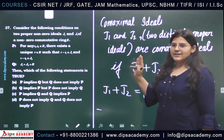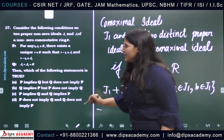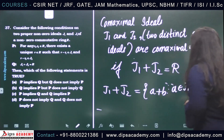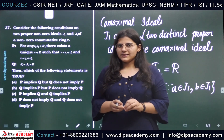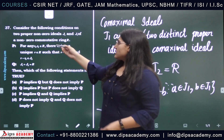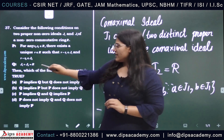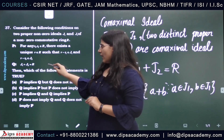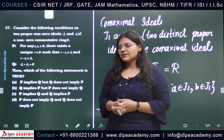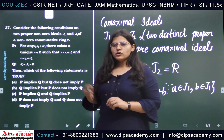Now, we need to check whether P implies Q, Q implies P, or any other implication. We first claim that Q does not imply P. If Q implies P, that means any two ideals satisfying Q should also satisfy statement P. That is, if J1 plus J2 equals R, then statement P must hold. But I am going to claim that Q doesn't imply P — that means I have a pair of ideals J1 and J2 for which P does not hold.